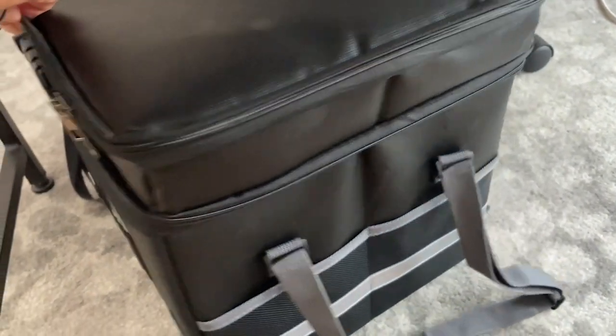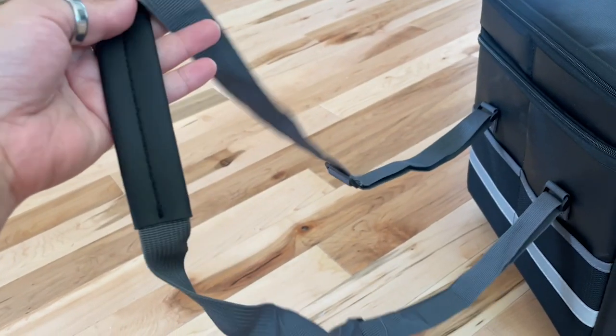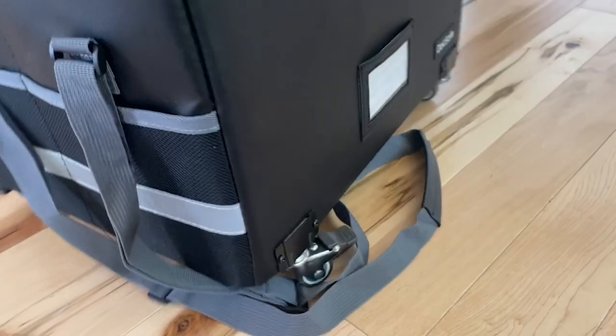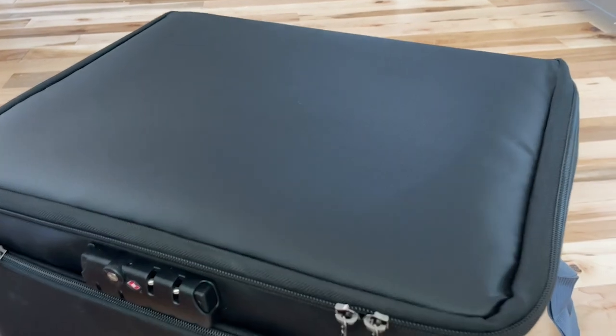So if you're looking to not only organize but keep all of your documents safe, I cannot recommend this form of storage enough from DocSafe. I think it's incredible with all of the different storage areas, but then the fact that it's fireproof and water resistant just tops it off. I highly recommend it and that's my point of view.